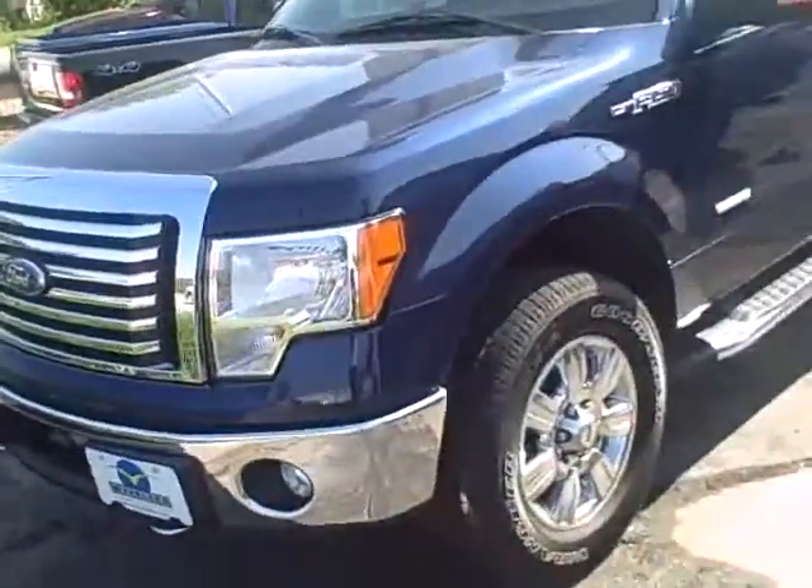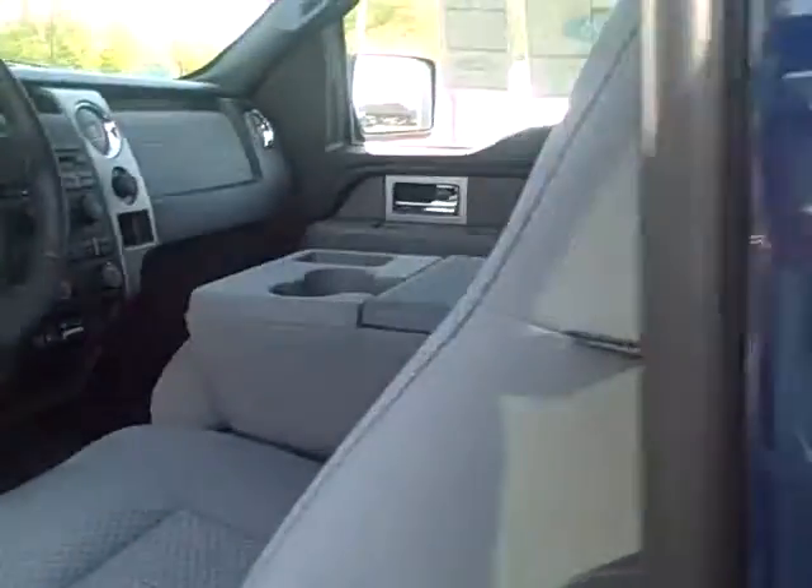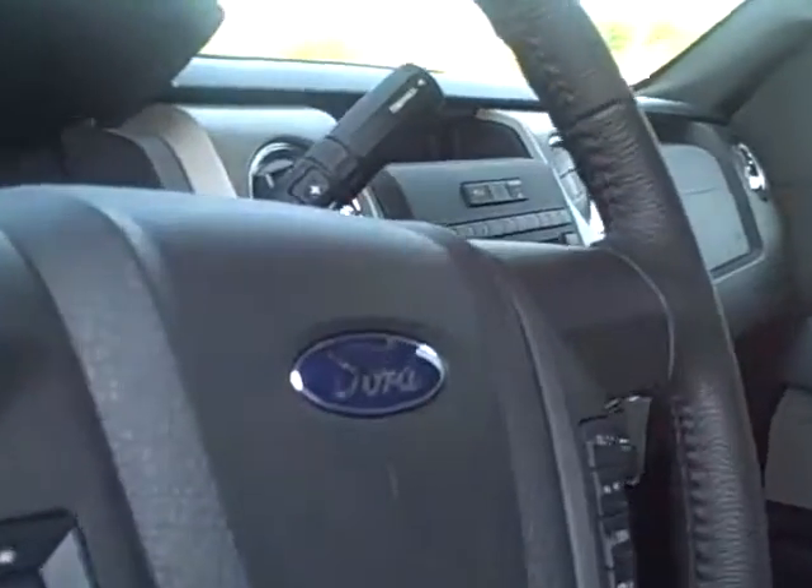I'm going to take a quick look around here — just letting you know that the EcoBoost engine is something new that we just came out with. It's supposed to be a more economical vehicle, which is kind of what you're looking for. You can see there's tons of space back here. I'm going to open up the front door here for you and let you take a quick look inside. As you can tell, it is a six-speed automatic with the EcoBoost engine.